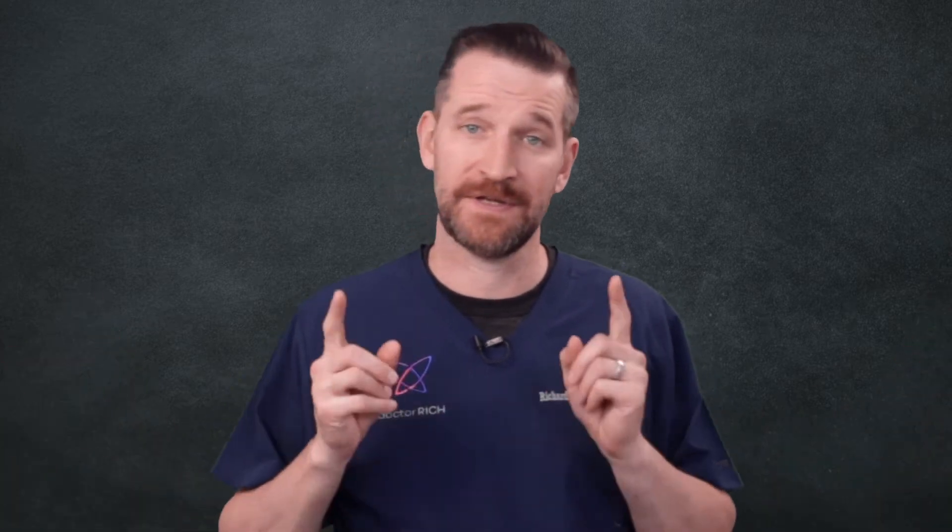A special thanks to everyone who has shared and is sharing their story in the comment section of our videos. Let's do this.